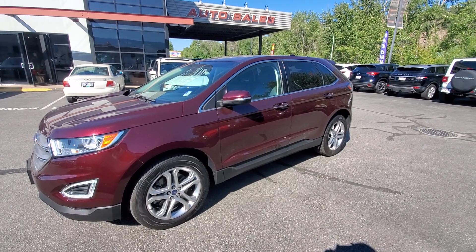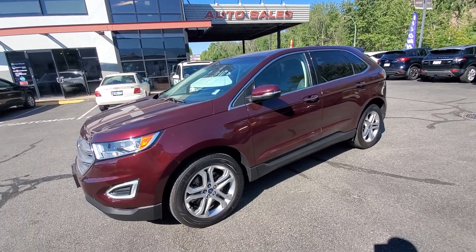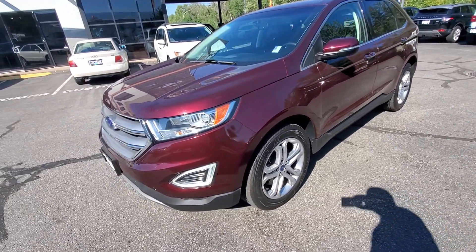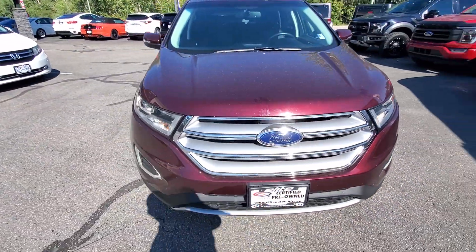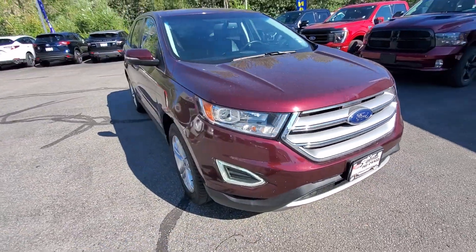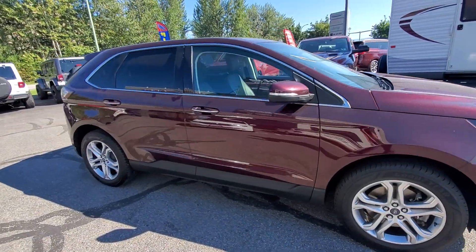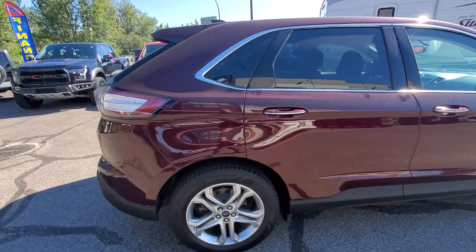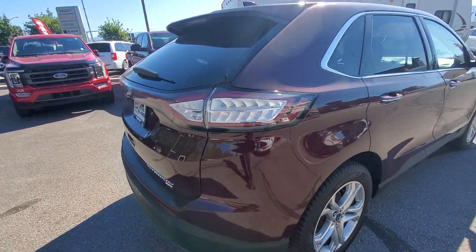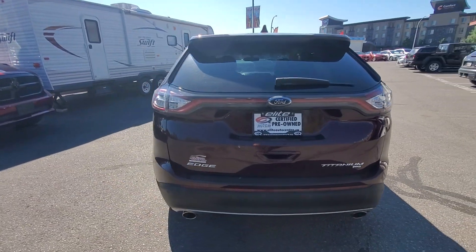Hey there folks, welcome to Elite Auto Center. This is Big Burt's pick of the week. You're looking at a beautiful 2018 Ford Edge, Titanium trim level — very clean vehicle inside and out. Exterior color is burgundy, all-wheel drive with approximately 70,000 kilometers, powered by a V6 3.5 liter gasoline motor.